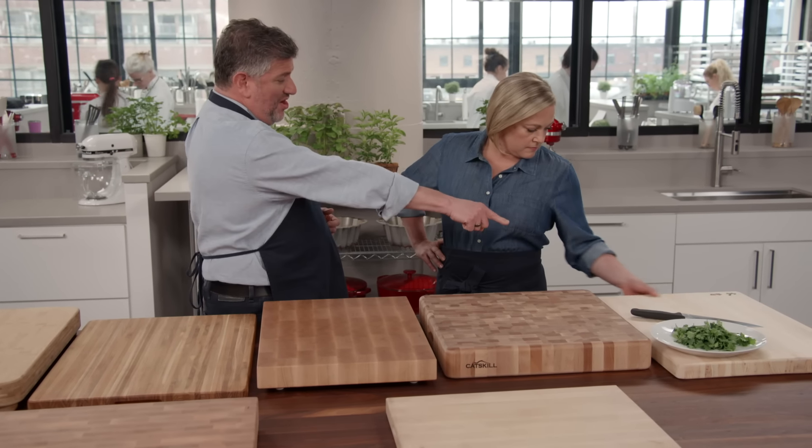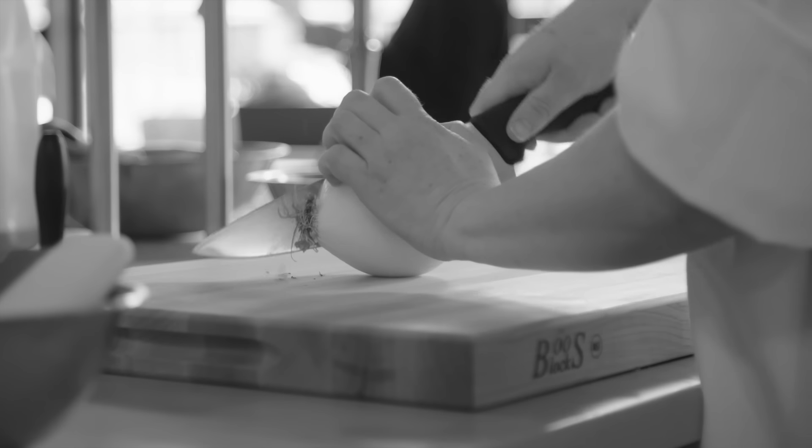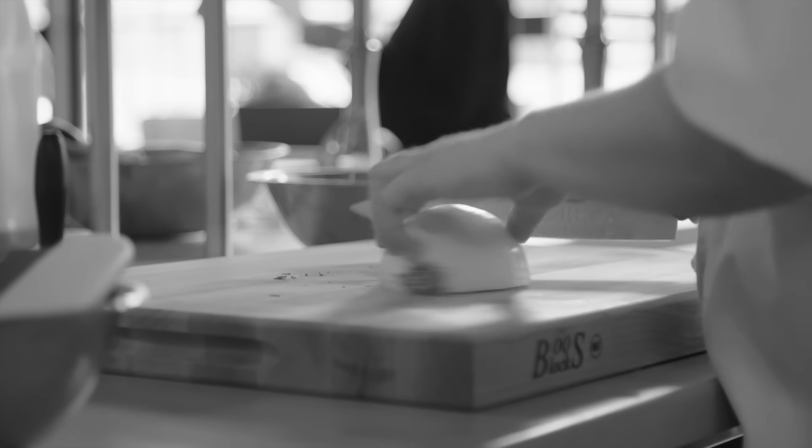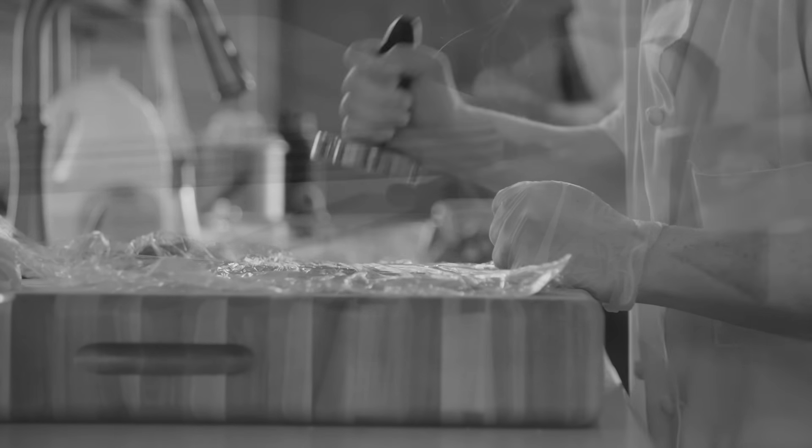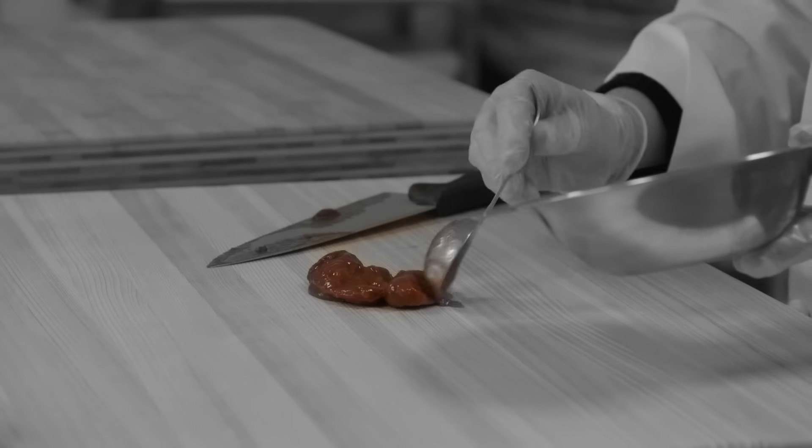Testers minced parsley, diced onions, sliced loaves of bread, pounded chicken cutlets, and hacked through bone-in chicken parts. To test stain and odor resistance, they minced chipotle chilies in adobo sauce and washed off the boards to see how stained and smelly they might have been.